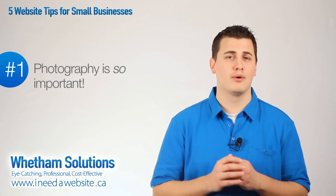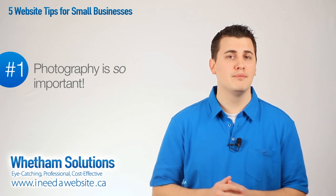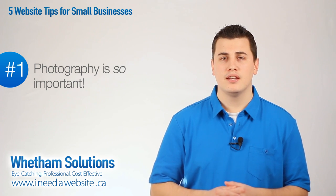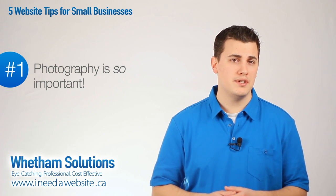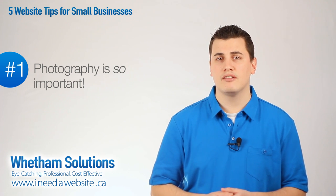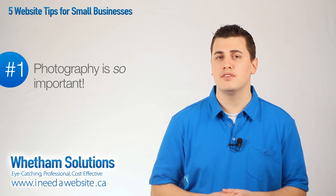Number one, photography is so important. If I were to list the top three most important factors in design, photography would definitely be one of them. Now photography in most cases should be a separate project from your website. Your products, your facilities and your staff — these are all key items that photography is needed for.